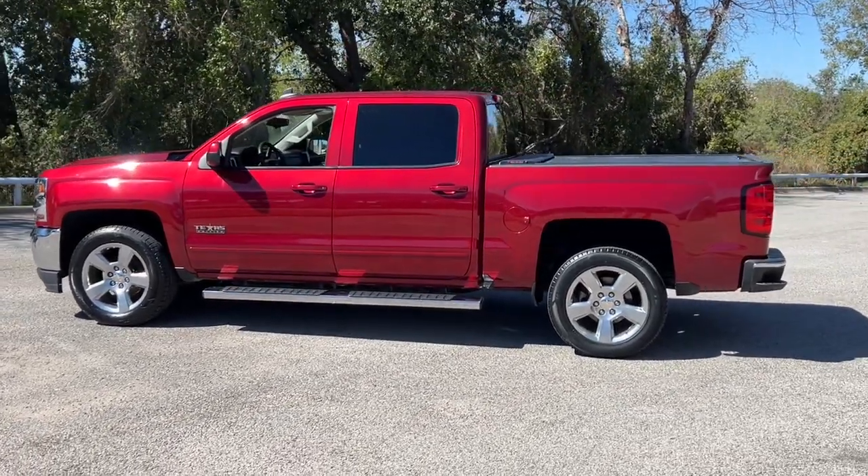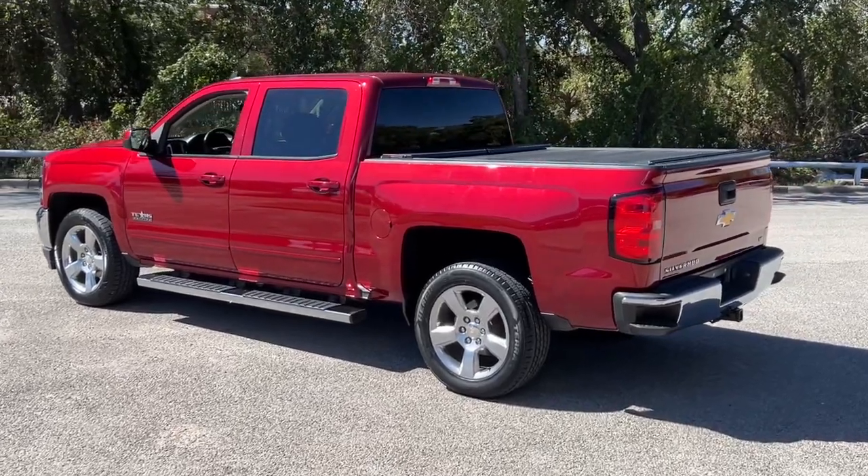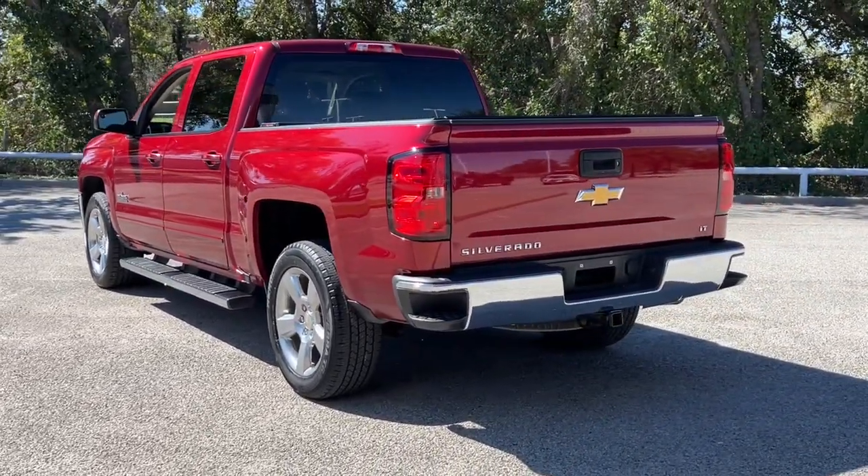Take a moment to check out the 2018 Chevrolet Silverado 1500. With less than 80,000 miles on the odometer, this vehicle provides excellent value.